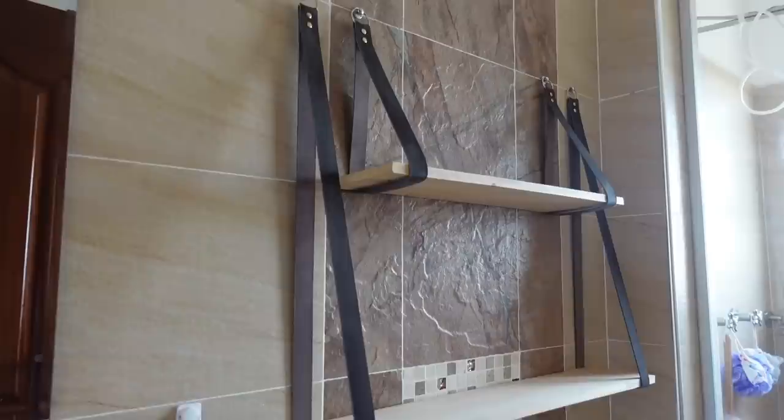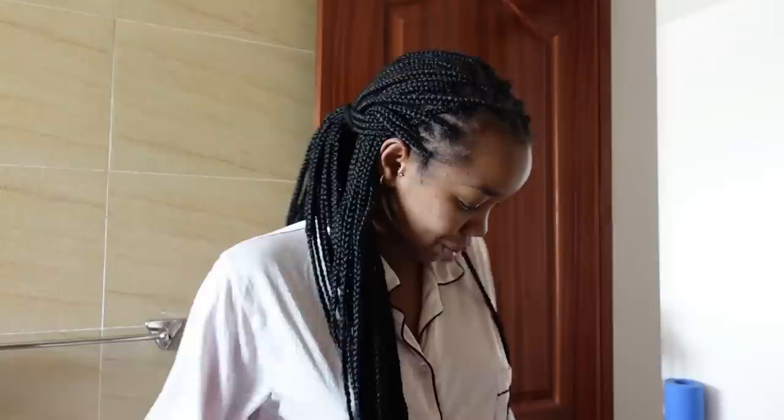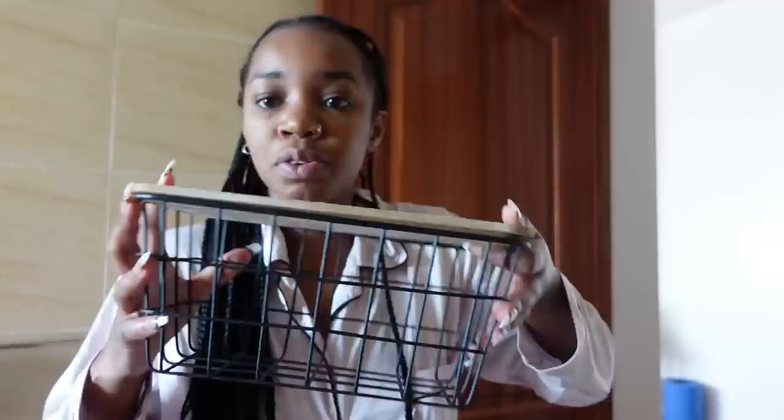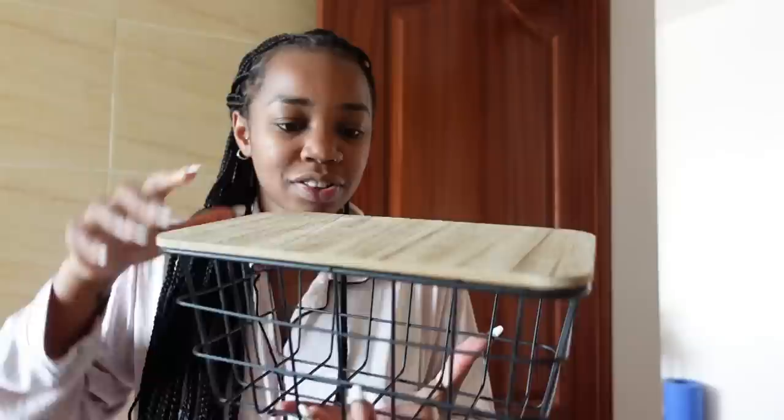These are the shelves that I got — I actually got them from White Bull KE, I'll put all the details in the description box. They're so beautiful. Once I got the shelves, I had some motivation to just make my bathroom look cuter. It didn't look bad before, it just looks better now. Most of these items I got from Okadeko, but some I didn't, and I'll put a list of everything in the description box below.